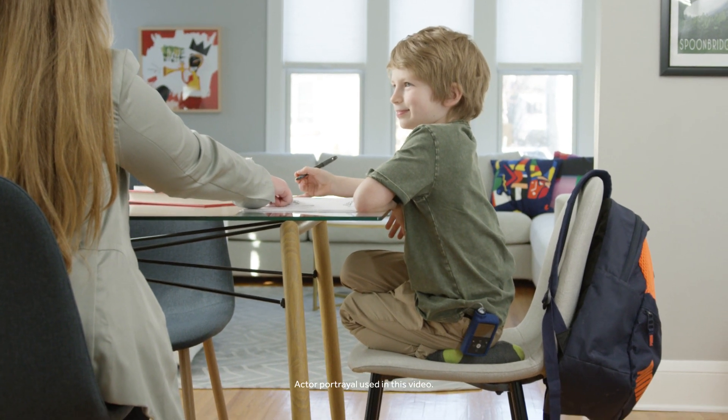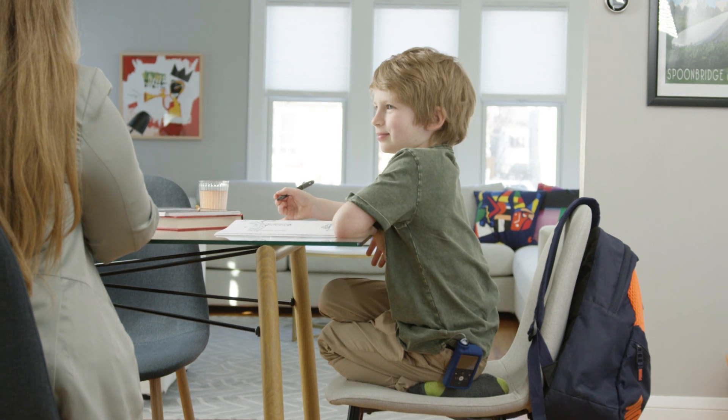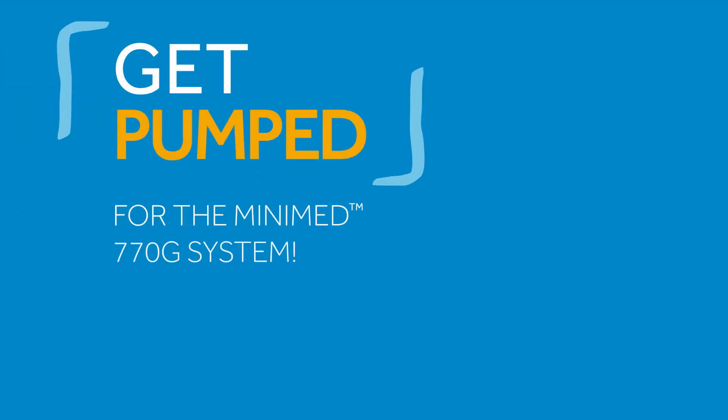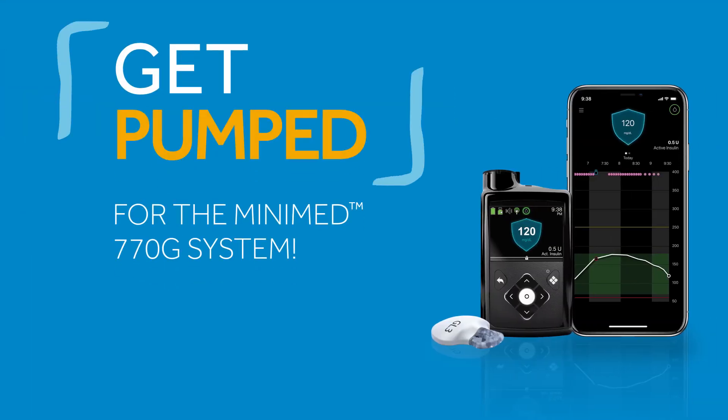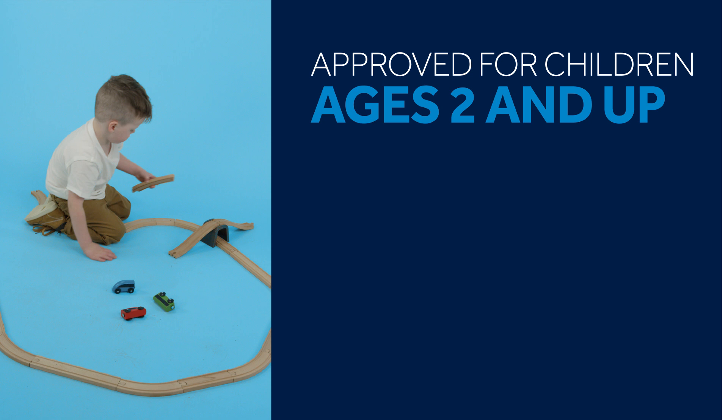Are you considering a new therapy for your child living with type 1 diabetes? At Medtronic, we are really pumped about the new MiniMed 770G insulin pump system. It's approved by the FDA for children ages 2 and up.